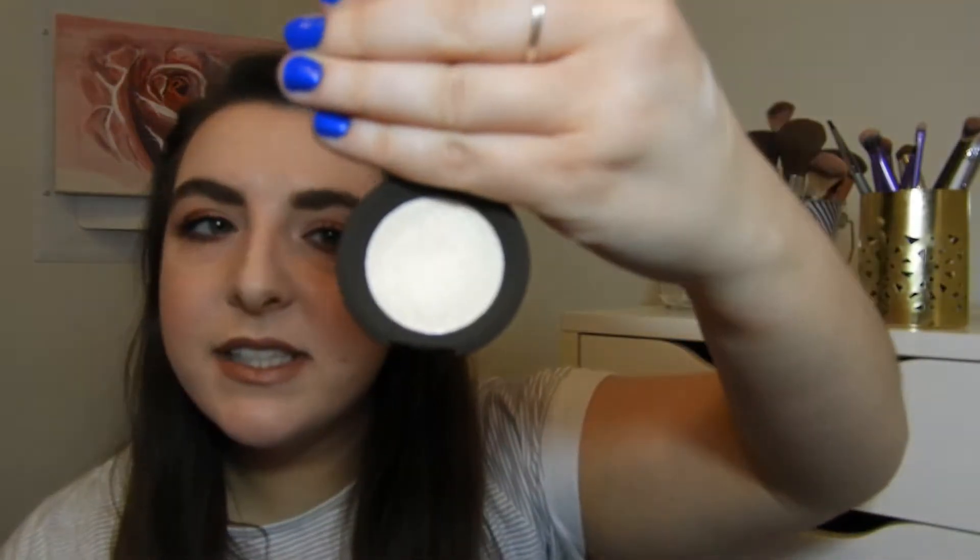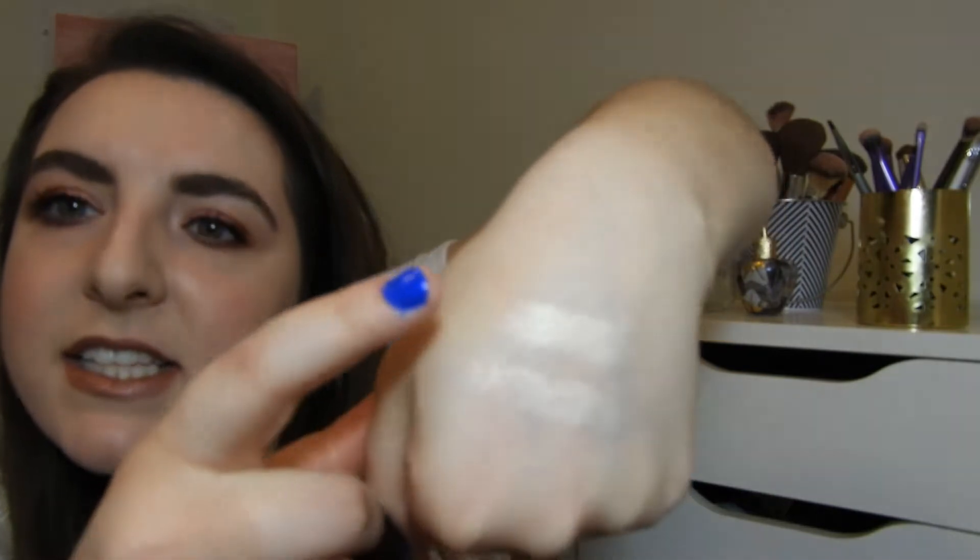The rest of these products I got for my birthday or the holidays from Sephora. I got two mini Becca highlighters — I've never owned a Becca highlighter before, so I'm super excited about these. I got the shades Moonstone and Vanilla Quartz. Here are swatches: this is Moonstone and this is Vanilla Quartz.